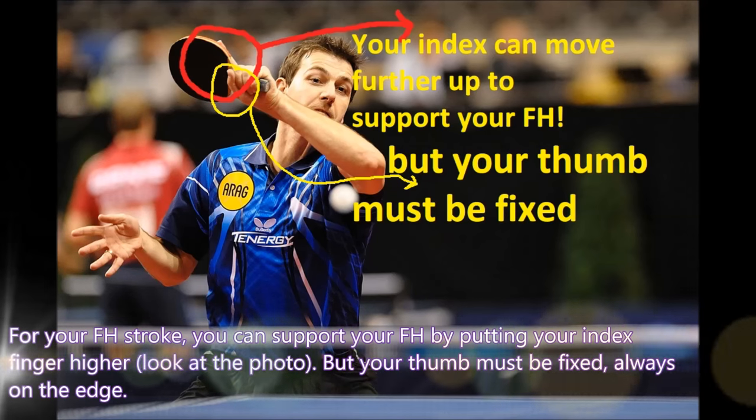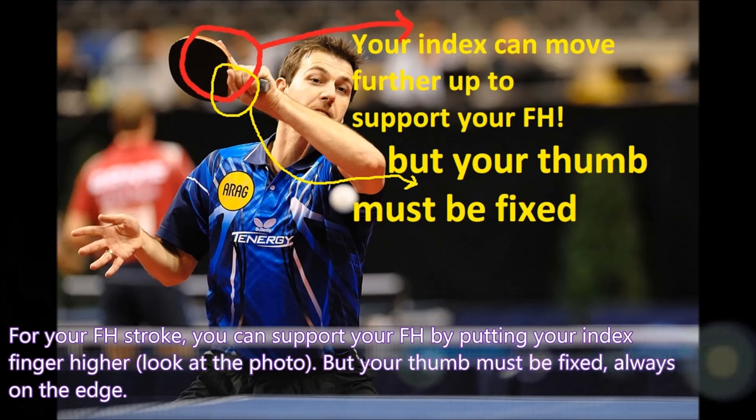For your forehand stroke, you can support it by putting your index finger higher — look at the photo — but your thumb must be fixed, always on the edge.